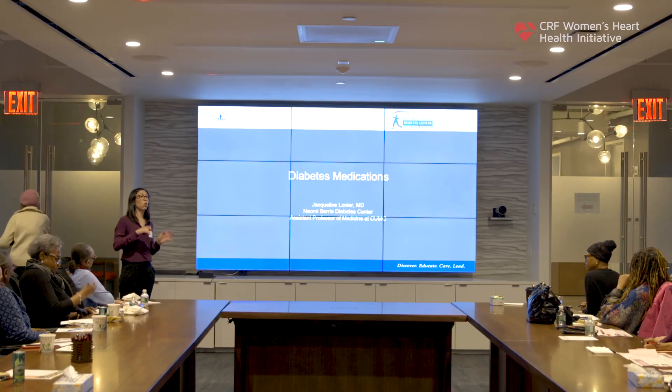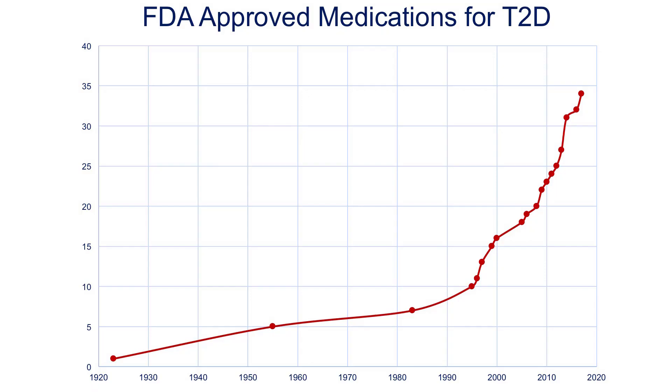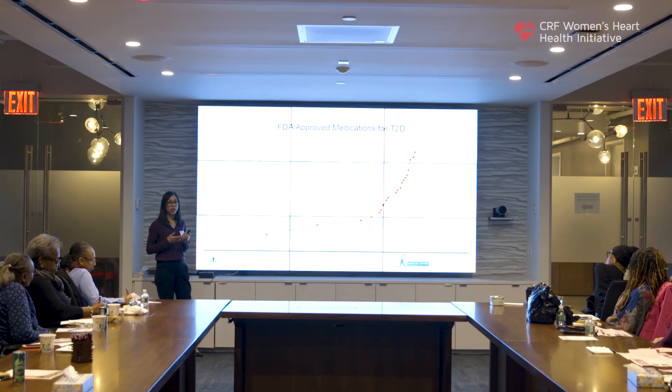So, referring specifically to type 2 only. This is just a timeline to show you how rapidly the number of diabetes medications available has increased over the last several years. If you look here, this is 1920 — when insulin was discovered and first produced for the treatment of diabetes, the first pharmacologic treatment available. Insulin was the only treatment for over 30 years until the mid-1950s when a new class of drugs called sulfonylureas were produced. Sulfonylureas were the only non-insulin class available really until metformin was approved in the United States in the mid-1990s.